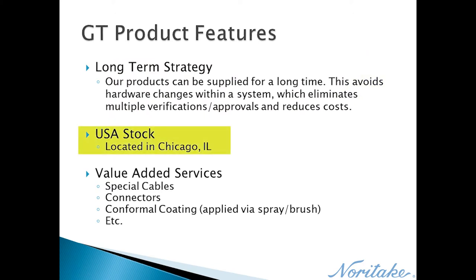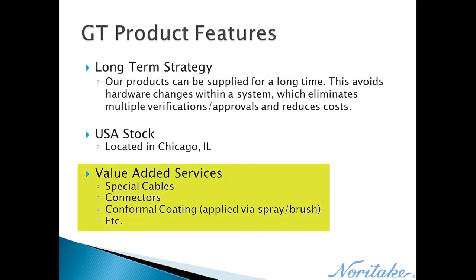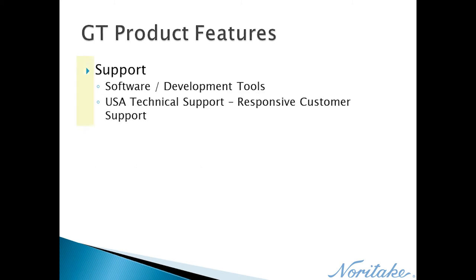We have product stock here in the United States at our headquarters in Chicago. Customers also have an option to add extra components to their product order with our value-added services, performed either in-house in Chicago or at our subcontractors. We provide different forms of support from our USA offices, including numerous development tools and engineers for one-on-one customer support.